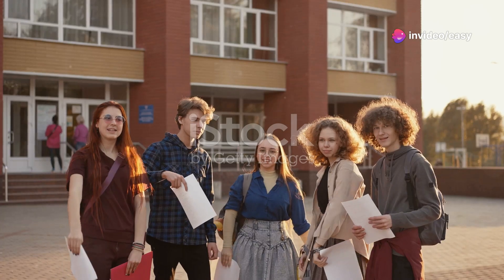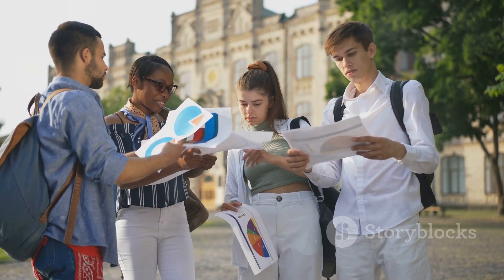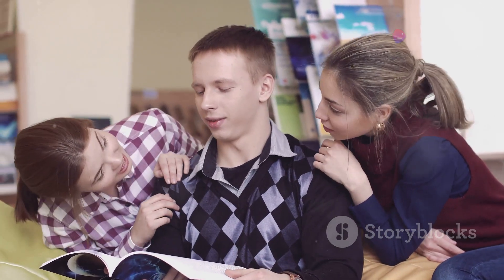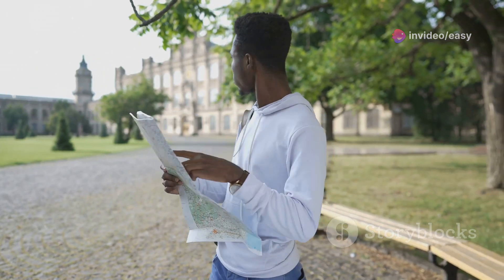Hey everyone, welcome! I know that cracking NEET is a huge accomplishment and you're probably excited and maybe a little overwhelmed about what comes next. That's where NEET counselling comes in — it's how you translate your NEET score into a seat at a medical college. Think of this video as your roadmap to navigating the entire NEET counselling process.